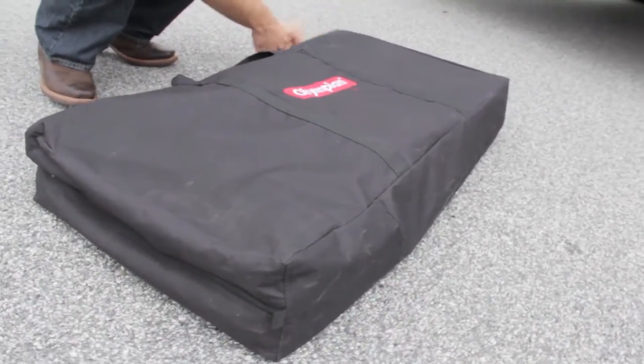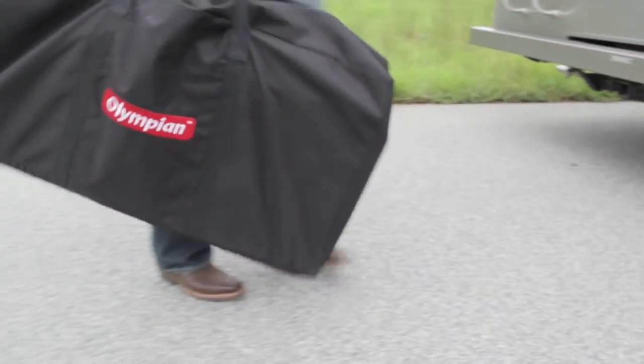Don't waste any more time setting up on your next grilling event. Get your Campco Deluxe Grill Table today.